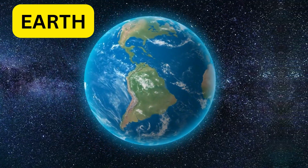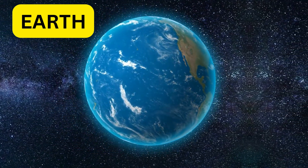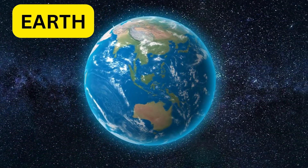Here's our home, Earth. It's the only planet with water and life. We have oceans, mountains, and lots of amazing plants and animals.